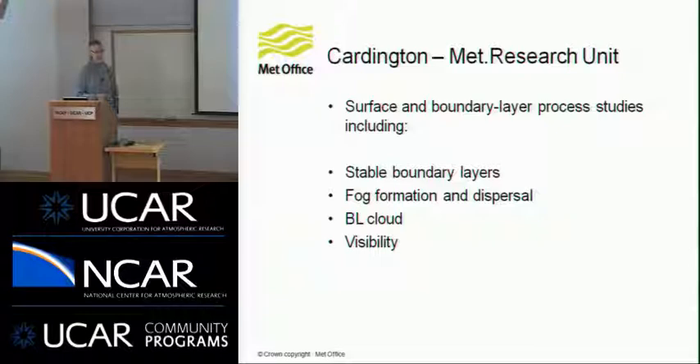A lot of the work they do is related to study of stable boundary layers, fog formation and dispersal. This is quite a hot topic at the moment in the UK because there have been a lot of recent instances of traffic disruption at London Heathrow Airport, which is very sensitive to fog simply because it's so busy all the time. They're really interested in having us do better forecasts of fog formation, boundary layer cloud, and visibility — that's pretty much the meat and drink of what they do at the site at Cardington.